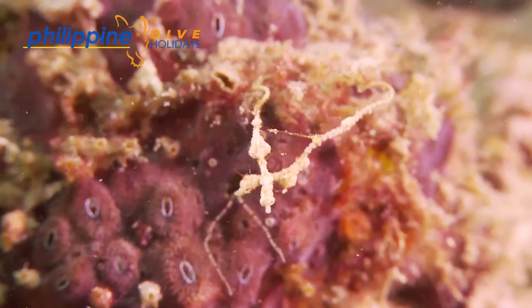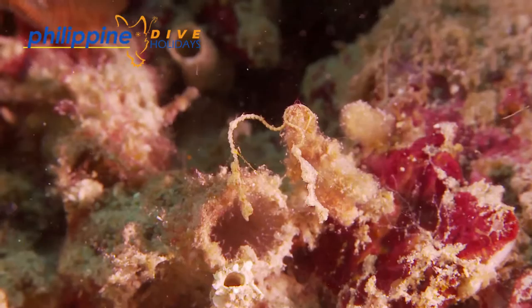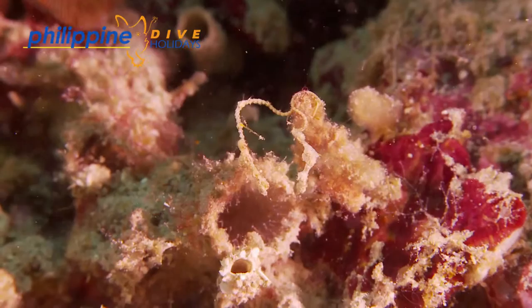Since then it has been commonly called the Lembeh Sea Dragon. More recently it has been spotted in a couple of dive destinations in the Philippines — Anilao and Puerto Galera. So if you go to Anilao, you will hear it referred to as the Anilao Sea Dragon.